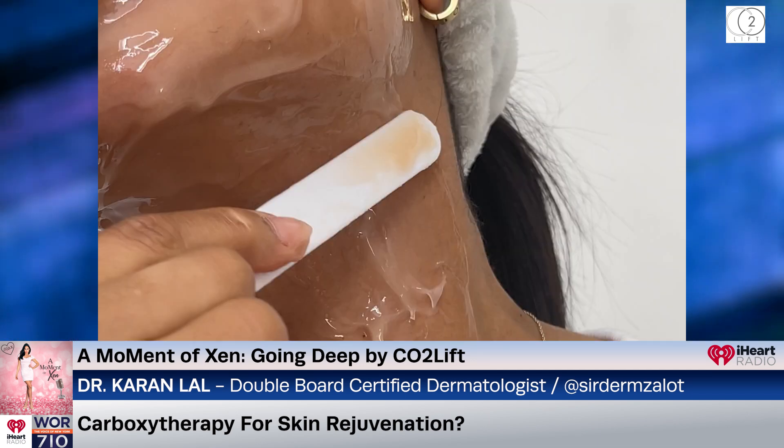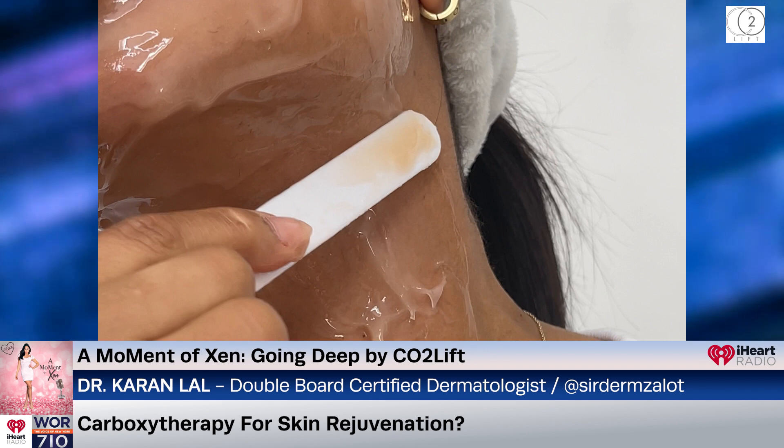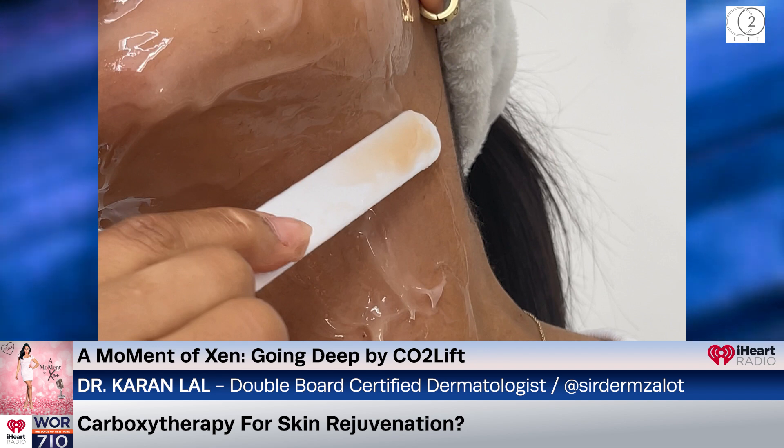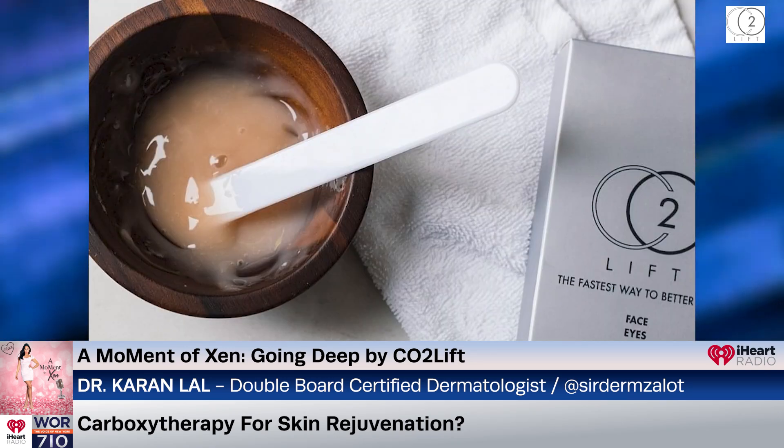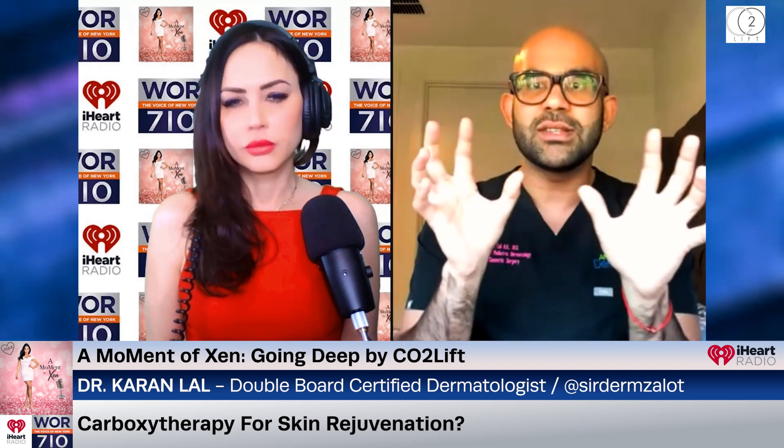Carbon dioxide therapy, also known as carboxytherapy, basically relies on putting carbon dioxide on the skin. When you do that, it's kind of like you're taking away oxygen from the skin. So what happens is, as a response to the carbon dioxide on the skin, your body makes a lot of oxygen and brings a lot of blood and oxygen to the areas where the carbon dioxide is applied.